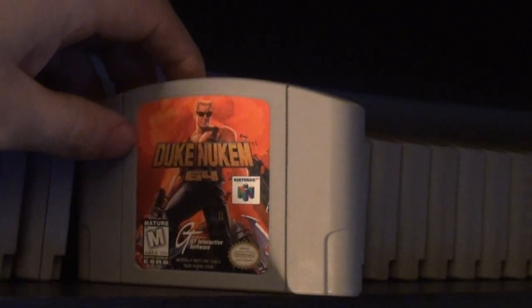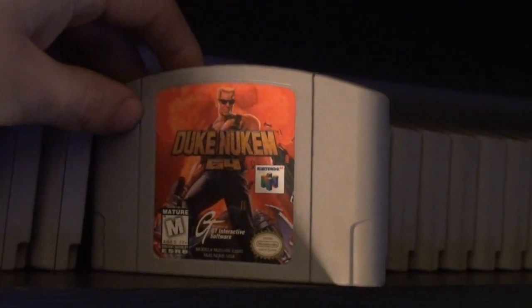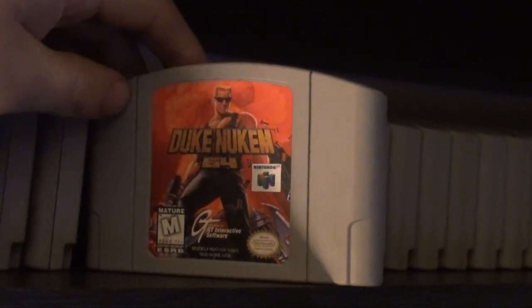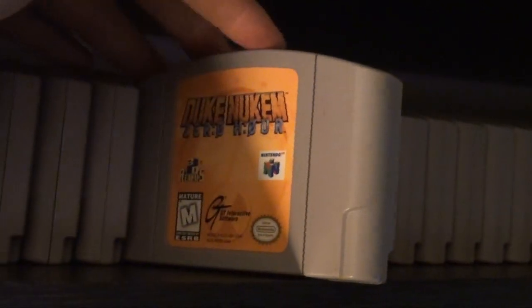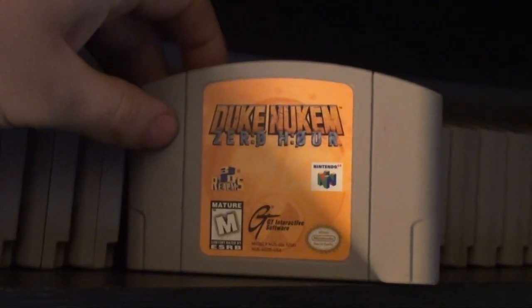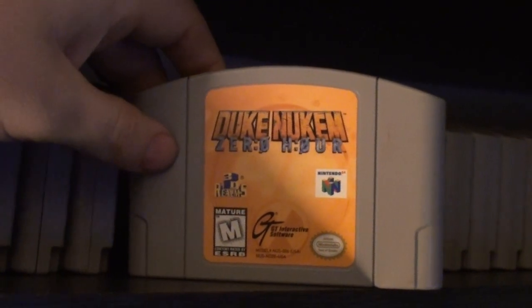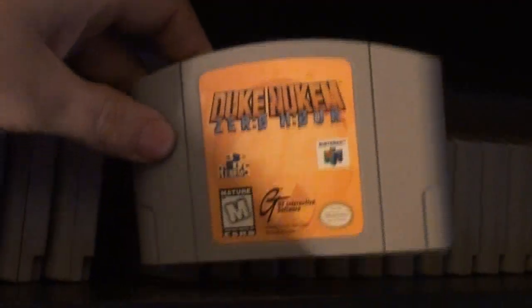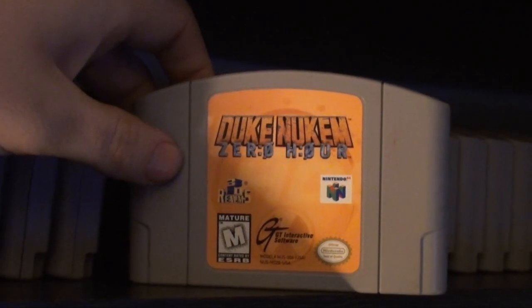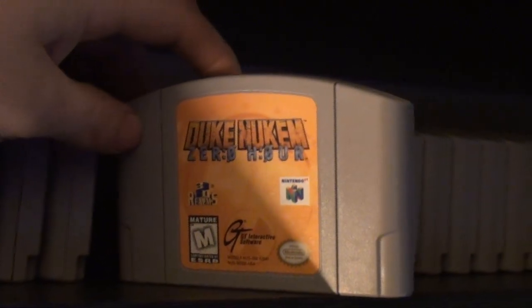Duke Nukem Zero Hour — I was watching Dean from Escape to Gaming and General Lotz talk about Duke Nukem Time to Kill, the PlayStation version. I also rented that game in the 90s, but being more of an N64 guy I got the N64 version. Time to Kill is more of a platformer — like Lara Croft but with a Duke skin — while Zero Hour is more of a third person shooter. Another good game I still gotta get. Extreme G — another one I rented back in the day, recently got this one. Good racer. Gex 64 — actually it's Gex 2 — rented that one back in the day, recently bought it off eBay or Amazon.